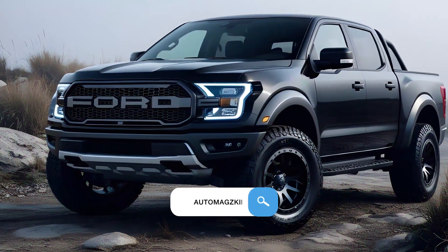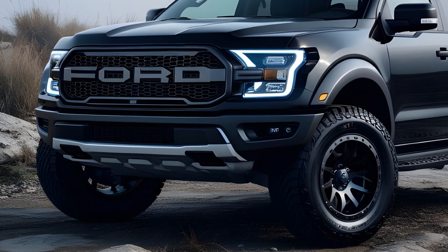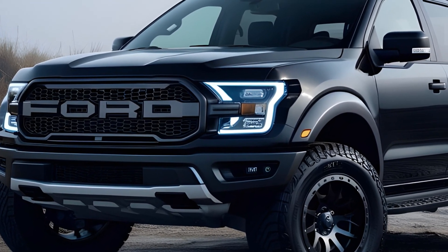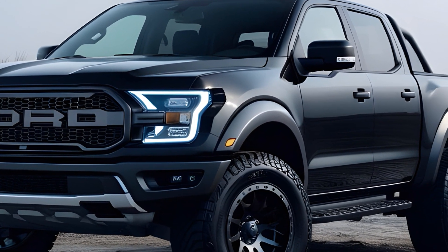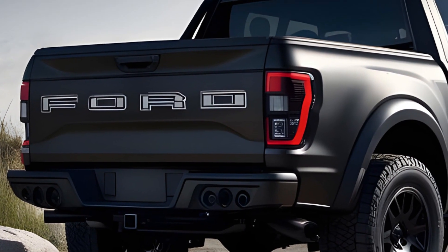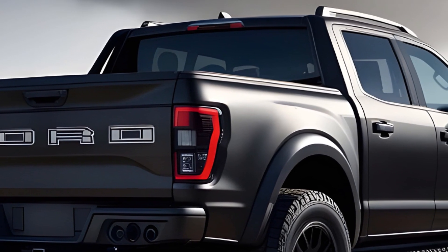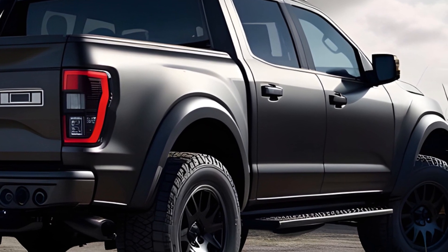Hey gearheads, welcome back to Automags King. Today we're not looking at the latest sleek sports car or a luxurious SUV — we're diving headfirst into the dirt with a machine built to conquer the wild: the 2025 Ford Ranger Raptor. This truck isn't your average grocery getter; it's a mid-sized monster ready to tackle anything from sand dunes to rocky trails.